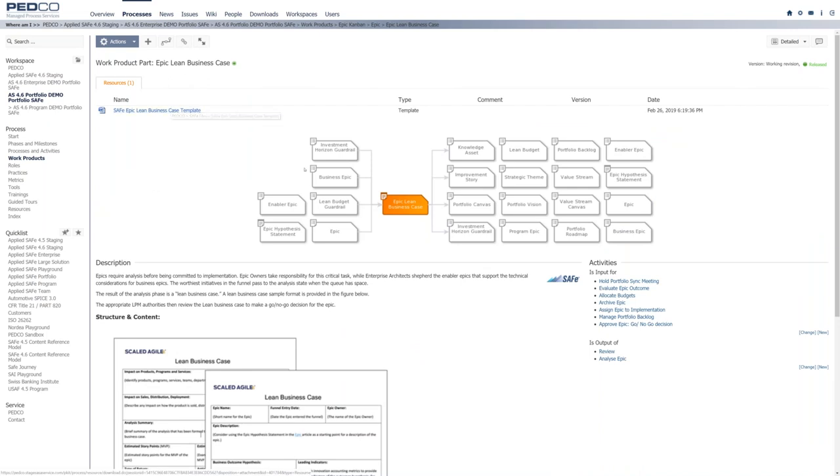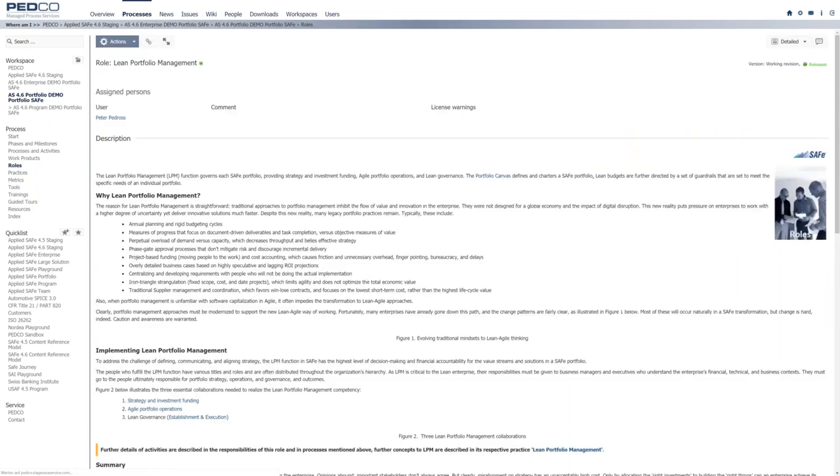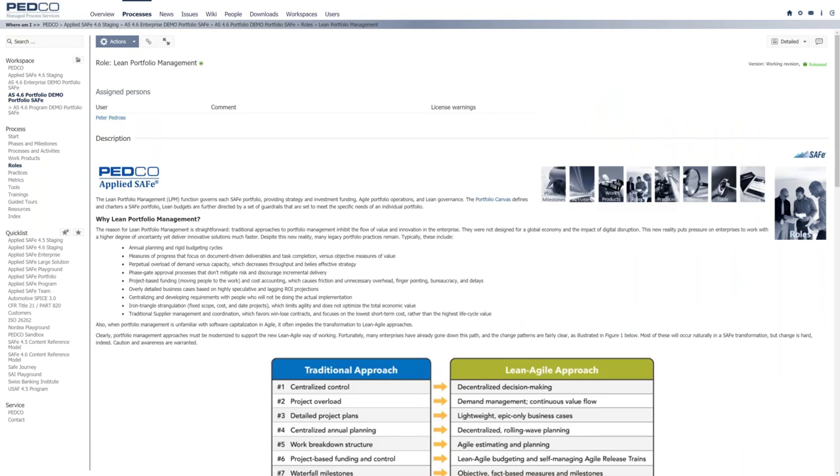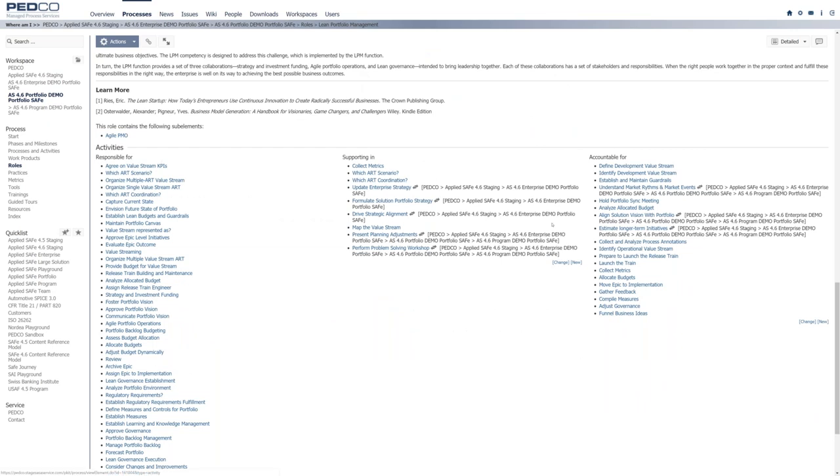To help implement fast and precisely and cut discussion time, we have work products defined as inputs and outputs. You can click on the Epic Lean Business Case and see the template as it comes from the Scaled Agile Framework. Uniquely in AppliedSafe, we have a complete domain model showing the new artifacts — light green and dark green — with a portfolio backlog holding several epics, each with a lean business case, which is treated as a requirement in SAFe. For a role like Lean Portfolio Manager, you can see in which activities they are responsible, supporting, or accountable.